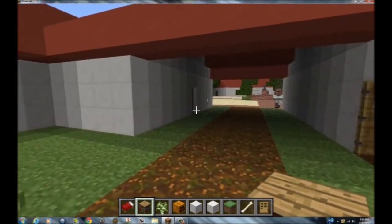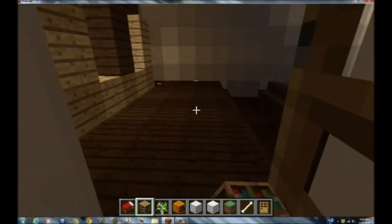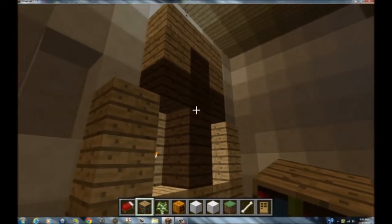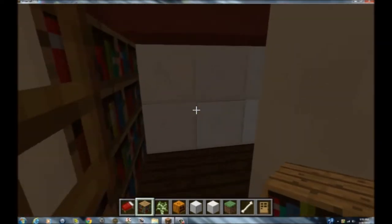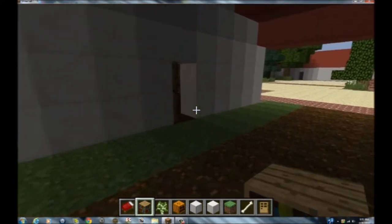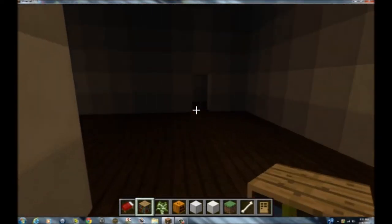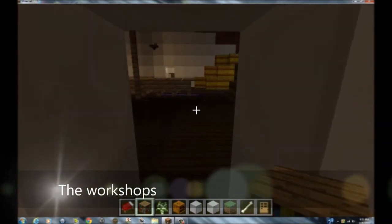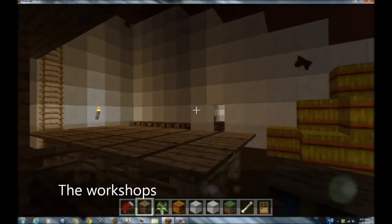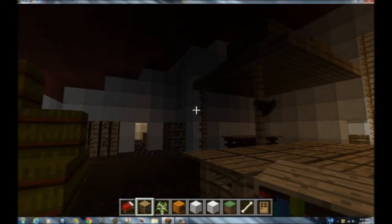Now let me show you more of the church. This is where the Friars, Neophytes and other workers would make repairs to the Mission and would build things.